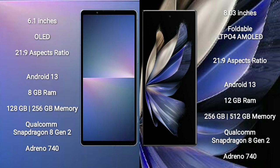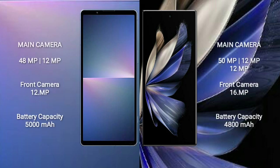The Sony Xperia 5 Mark 5 comes with 8GB RAM and 128GB or 256GB internal storage, powered by a Qualcomm Snapdragon 8 Gen 2 processor with GPU Adreno 740. The Vivo X Fold 2 comes with 12GB RAM and 256GB or 512GB internal storage, also powered by the Qualcomm Snapdragon 8 Gen 2 processor with GPU Adreno 740.